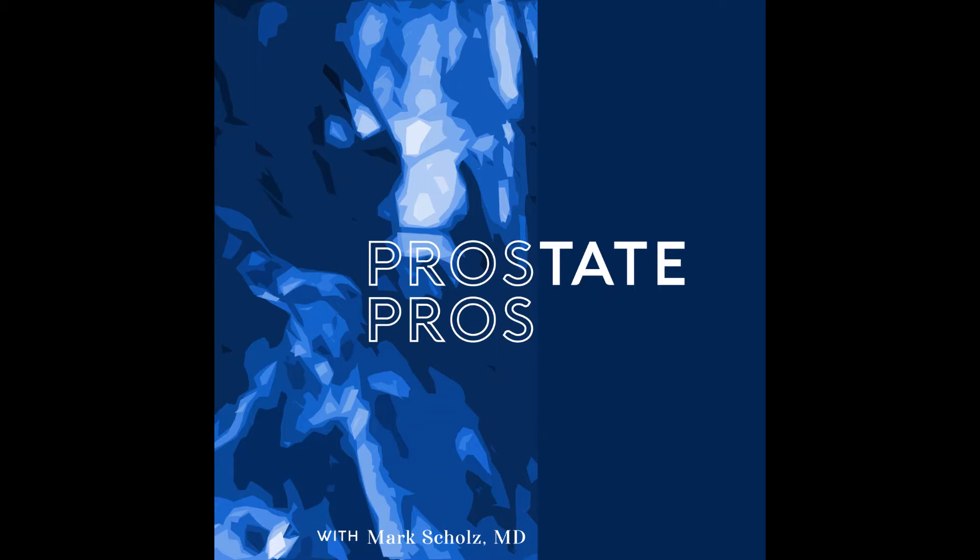Welcome to Prostate Pros. I'm Dr. Mark Scholz, and this is my co-host, Liz Graves. We've talked about computerized beam radiation and seed radiation, but there's yet another category of radiation called systemic radiation. This is radiation that can be injected into the bloodstream to target metastasis throughout the body. Can you start off by talking about some benefits of systemic radiation?